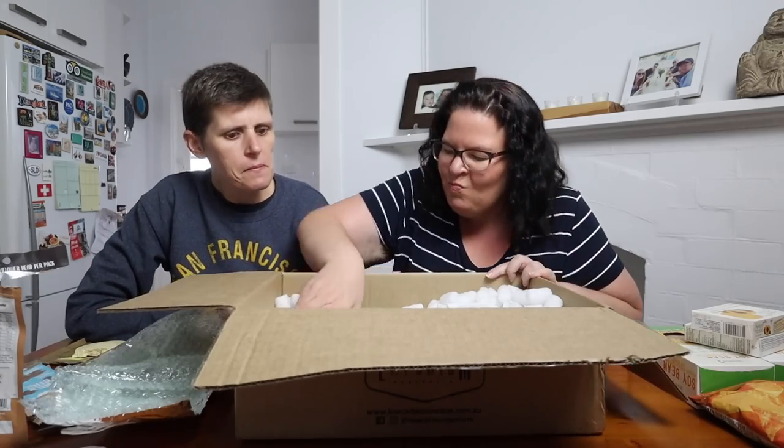Now we've got some pantry staples. We've covered the new stuff we've never had before and now the things we order reasonably frequently. We probably do a Low Carb Emporium order about once a month.